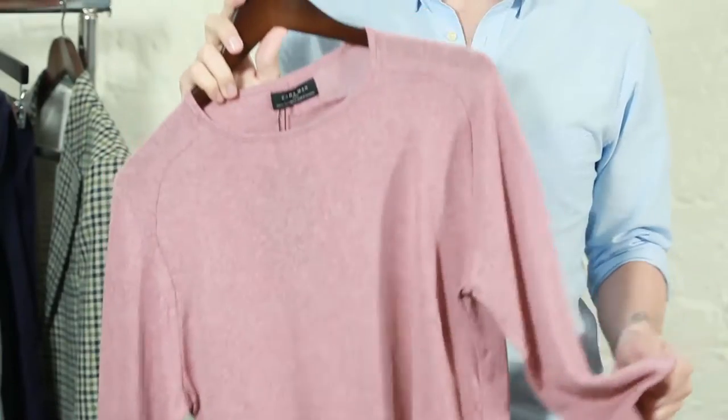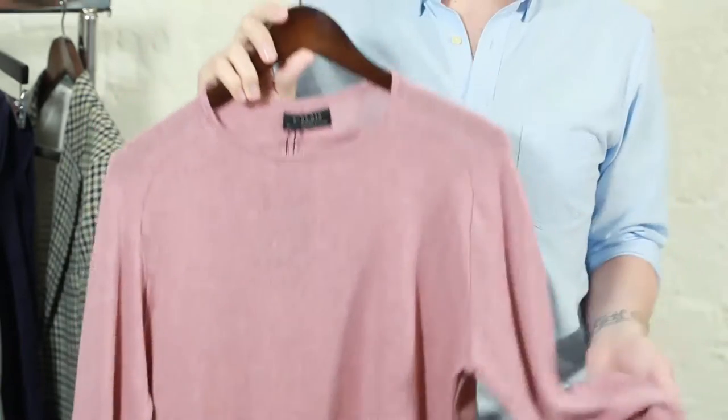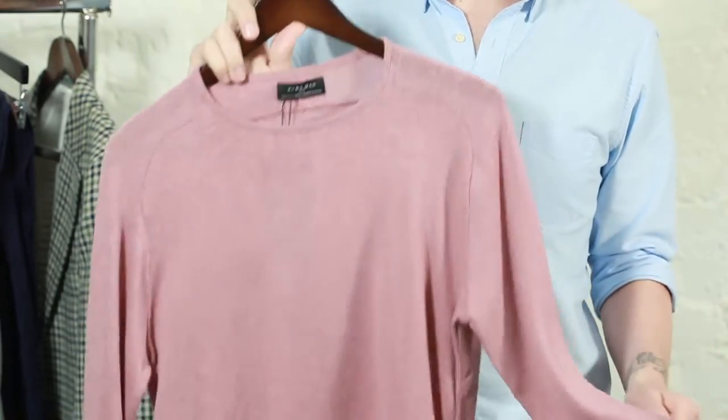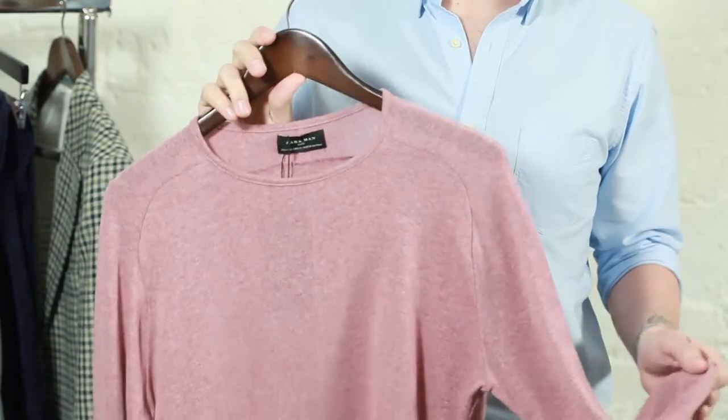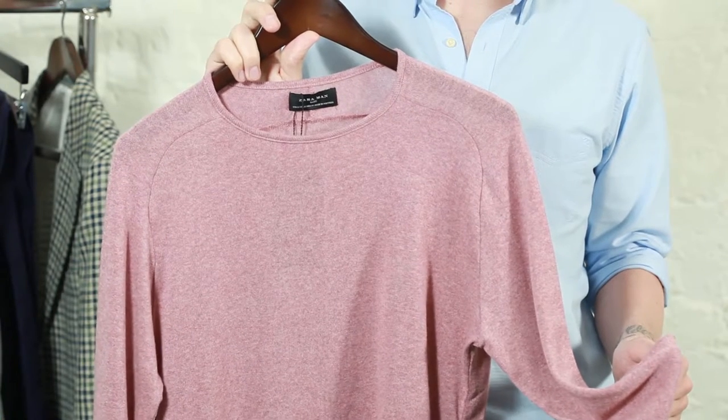Tip number six: knitwear doesn't have to mean wool. Embracing a cotton jumper means you won't have that bulky knitwear hanging around in your bag all day. And it also means when it gets a little bit of a chill outside the pub when you're having a pint in the evening, you can just throw this on — you haven't had to worry about a big bulky jumper.